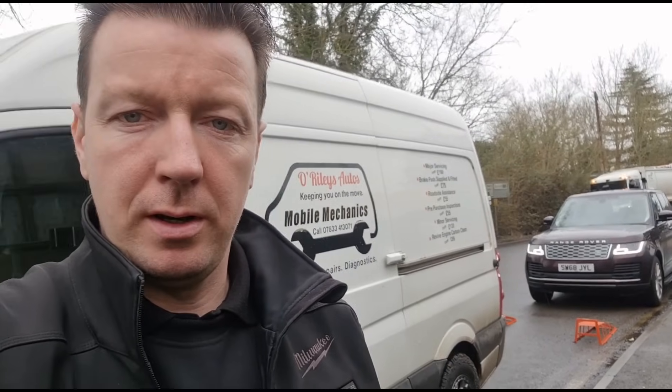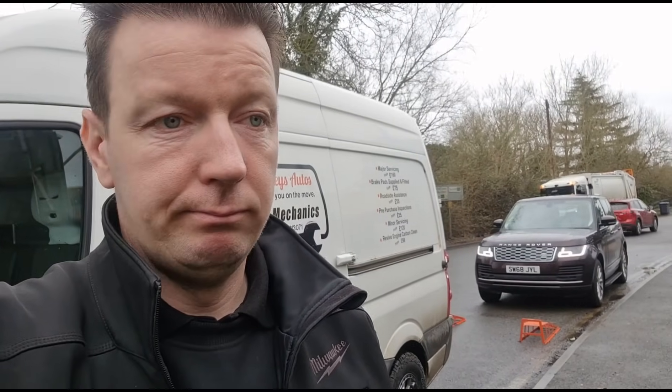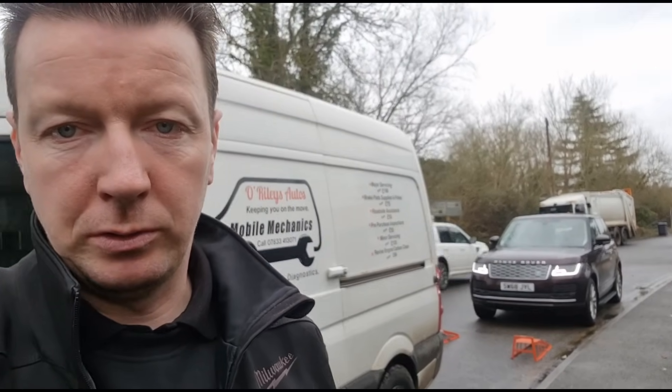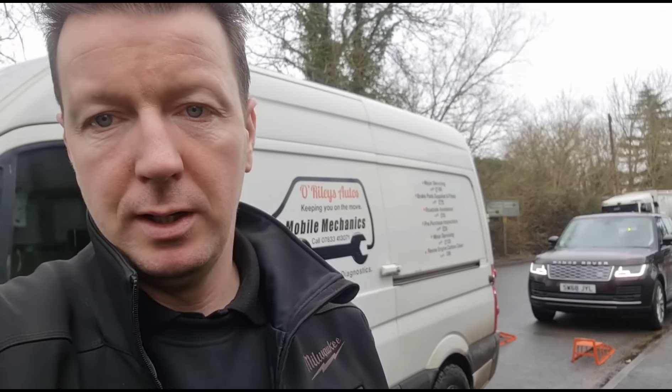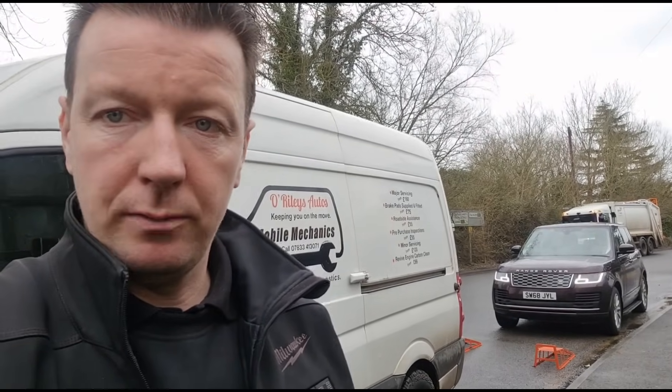Hello again, it's Jimmy Erder-Reilly. I've just got here — arrived behind me is a Range Rover, full-size Range Rover. This is a petrol version which is a bit different, and it's got a GPF gasoline particle filter issue. So we're going to get inside and have a look.